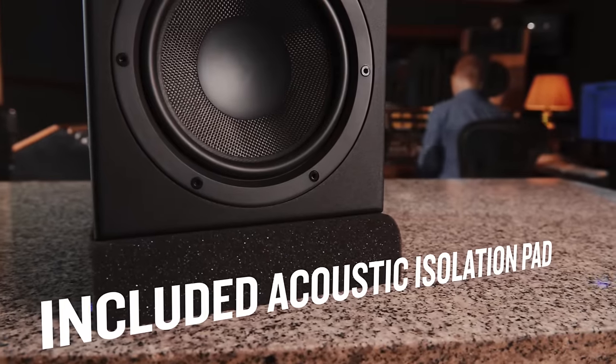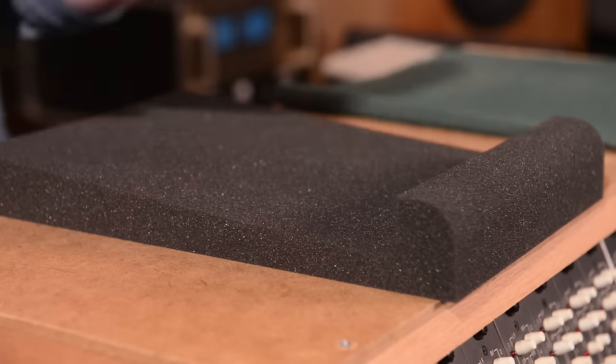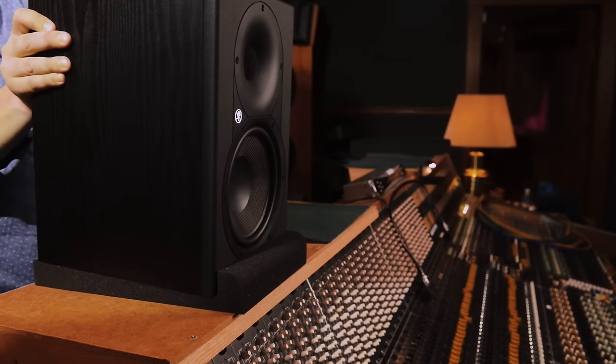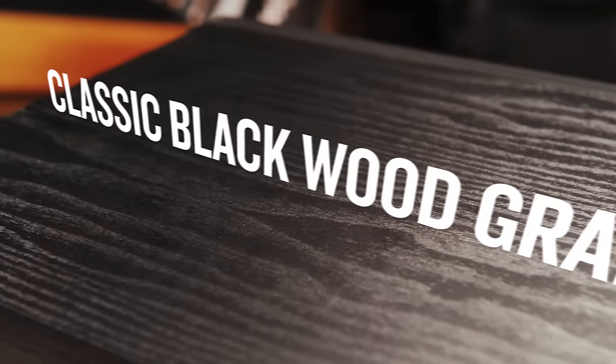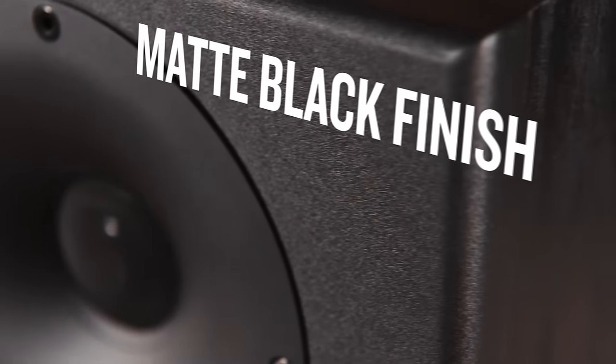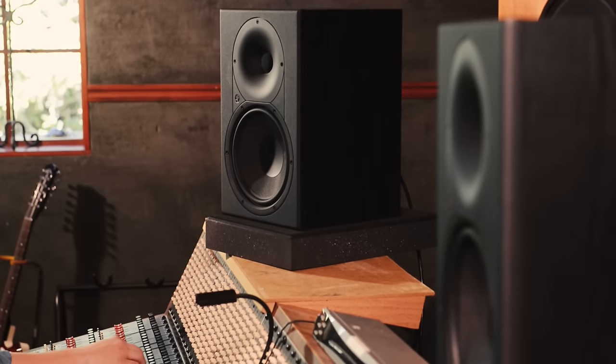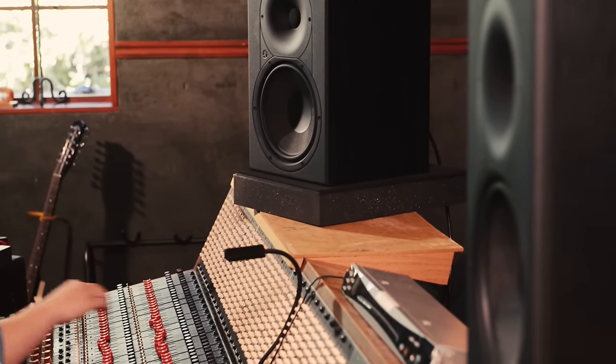To help keep the low-end clean and accurate, they come with foam isolation pads in the box. You can even configure them to angle the monitors the way you like them. The cabinet features a beautiful classic black wood grain and the front baffle has a matte black finish. We know people are proud of how their studios look, and XR monitors look great on any studio desk.